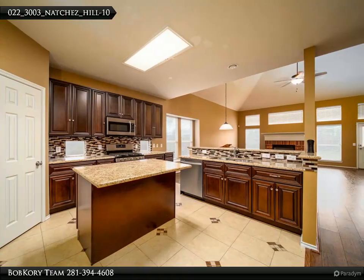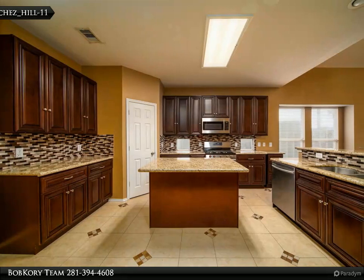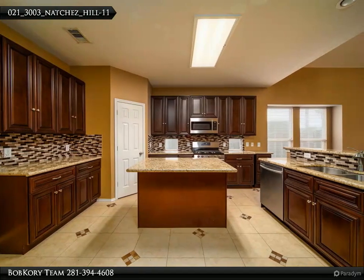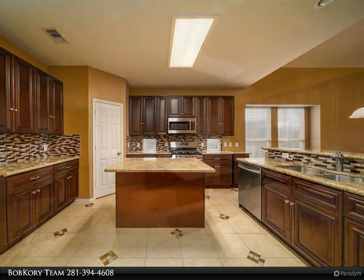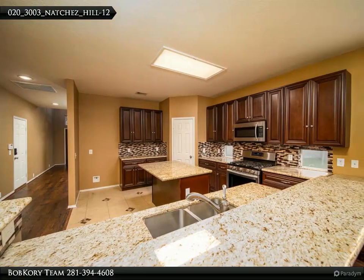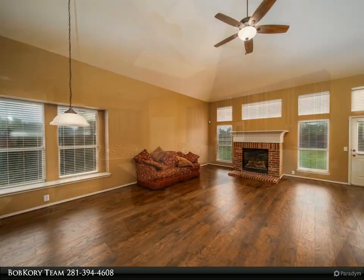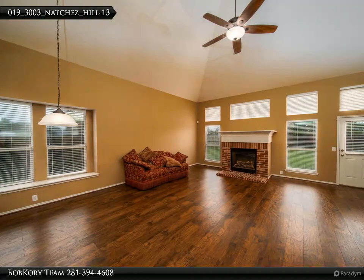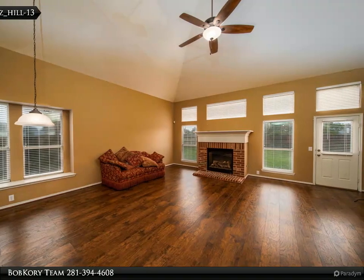Master suite downstairs with double sinks, separate shower and tub, and an extremely spacious walk-in closet. Second bedroom downstairs with full bath — perfect private space for guests. Huge game room upstairs overlooking the family room. Five secondary bedrooms upstairs with large rooms, three bathrooms, built-in desk and study area off the game room. Huge backyard — great space to spend time with family and friends.